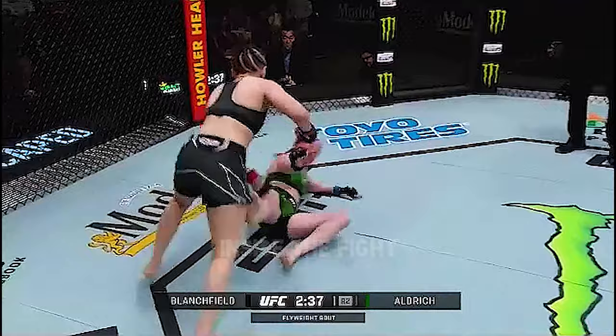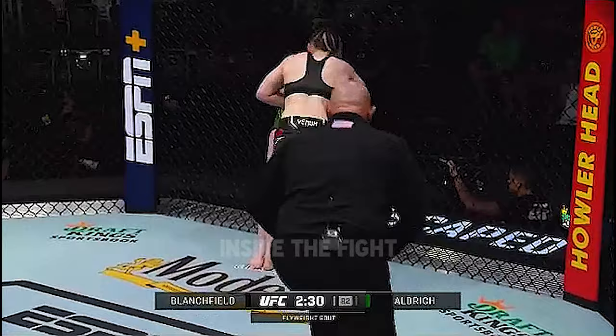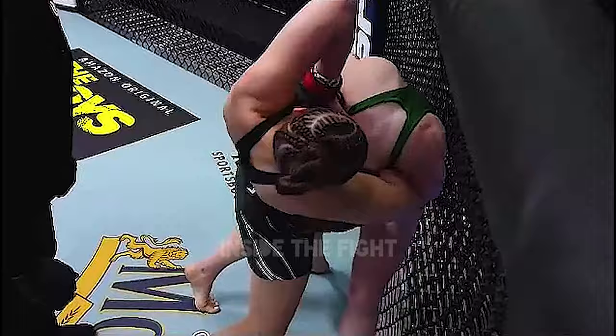Nice scramble here. She's on the mat. Snap her down. She's going for the guillotine! That's tight. That's a high elbow — that's going to be tough to defend.